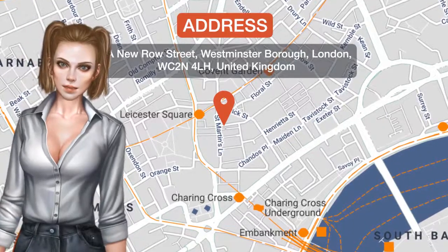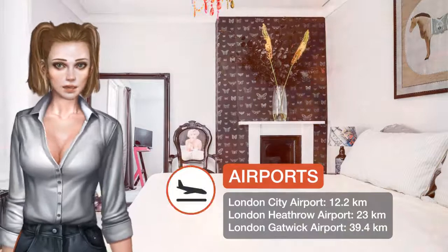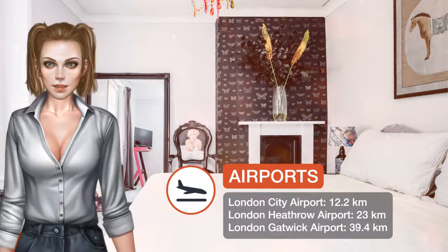One of our top picks in London, located within a five-minute walk of Queen's Theatre in London, Covent Garden provides accommodations with free Wi-Fi and flat-screen TV.